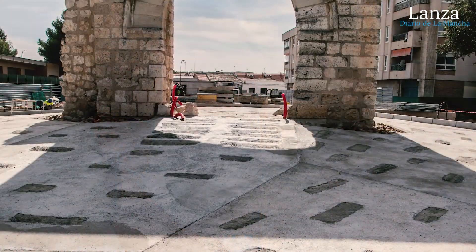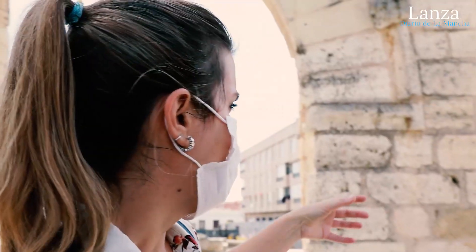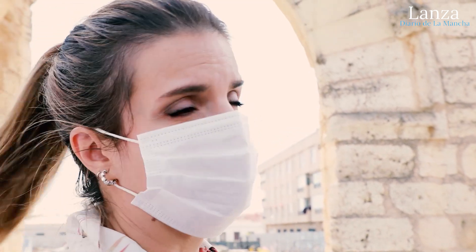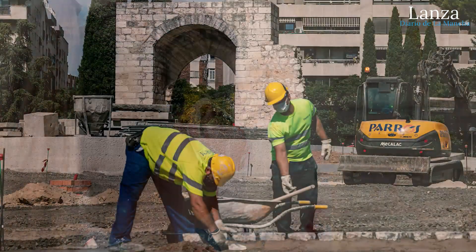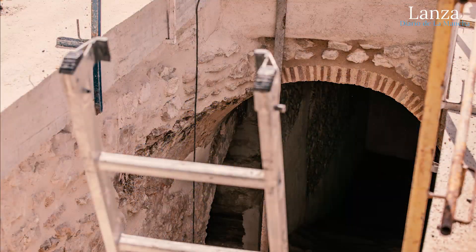Para potenciar el monumento que se vea desde lo lejos. Y una vez que vayamos avanzando, vamos a ver que la plaza pasa de ser una plaza dura, con unos materiales pétreos, a tener zonas ajardinadas. Ya más al fondo tendríamos la zona de aparcamientos, que también se abría un paso para el centro de salud y para los propietarios de las viviendas que tienen acceso a sus cocheras.